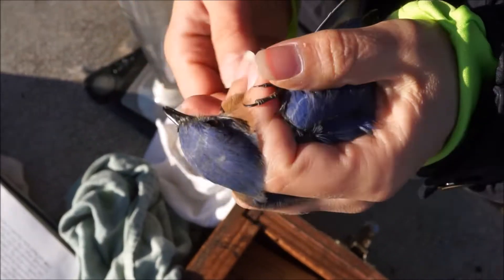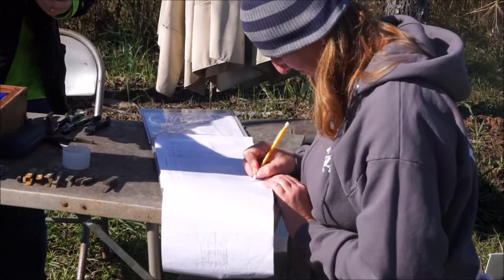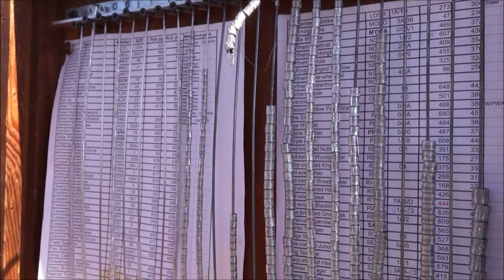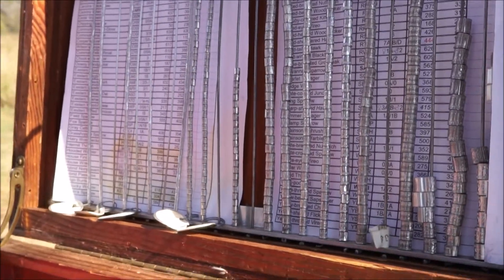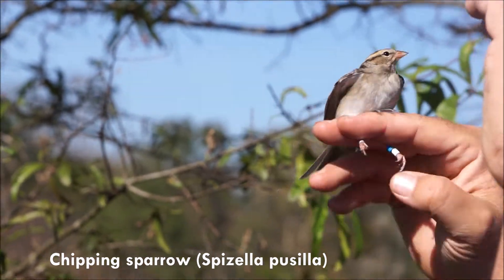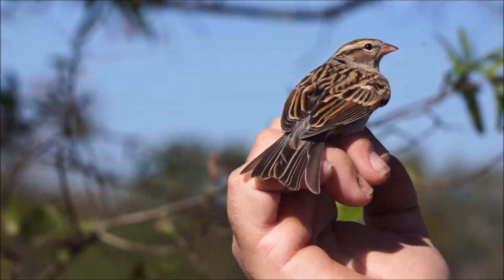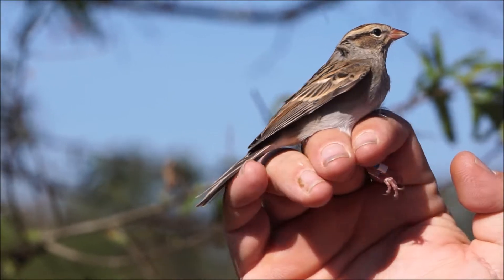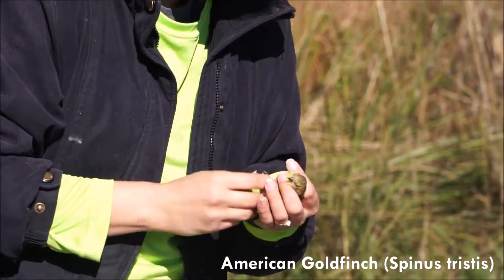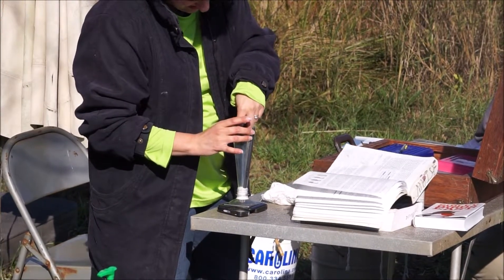A variety of measurements are taken and the bird is aged and sexed if possible. Throughout the whole process, data is recorded by a volunteer. Every band has a unique number that allows a bird to be identified if it is recaptured. Sometimes birds are caught that have already been banded at a different location, and researchers can use the unique identifying numbers to locate where that bird was originally banded — sometimes thousands of miles away. Bird banding has been taking place for over 100 years and is one of the best ways to study bird populations around the world.